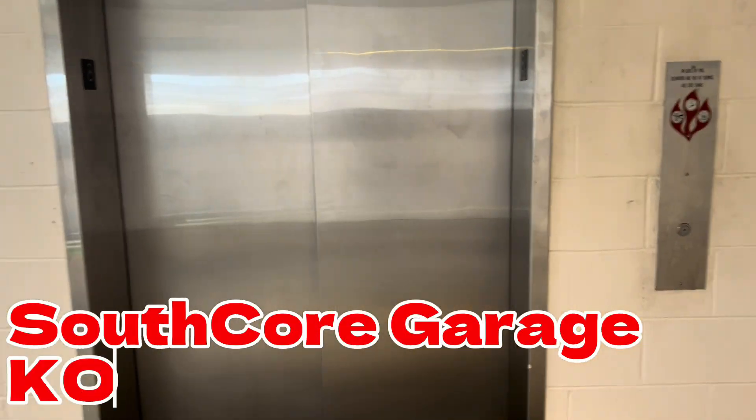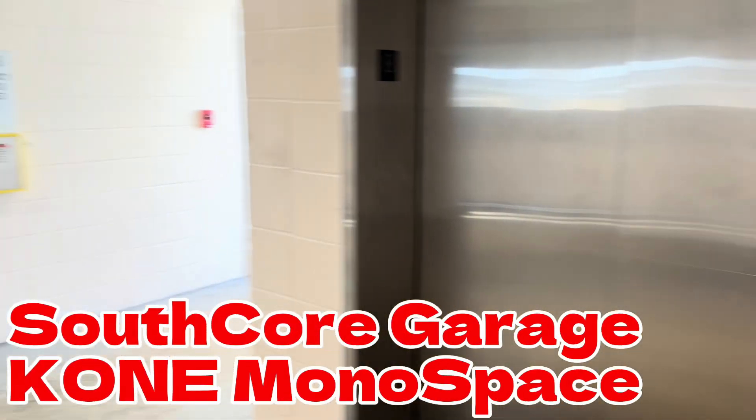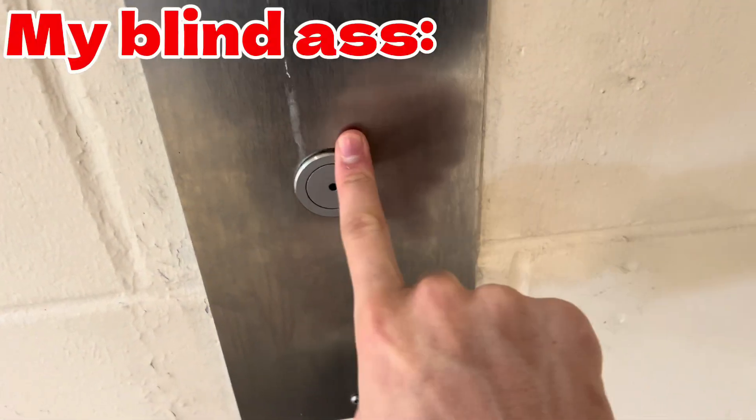This is the other bank of elevators, or just one elevator, here at the South Court Parking Garage in St. Pete, Florida. We've got KSS 140 fixers from Konae. It's the same place.